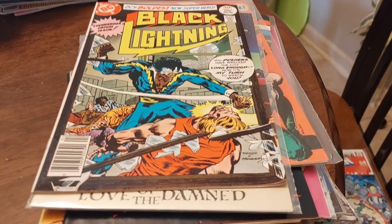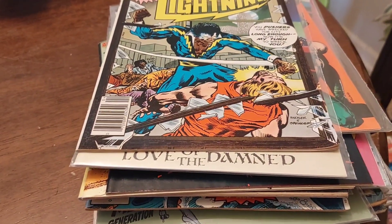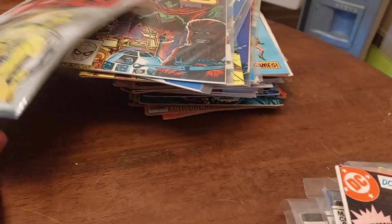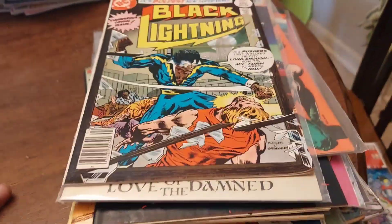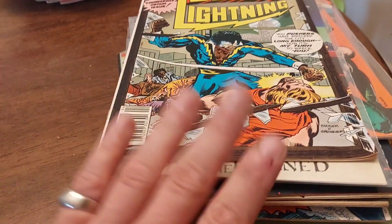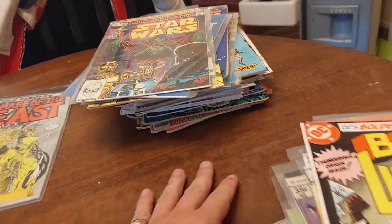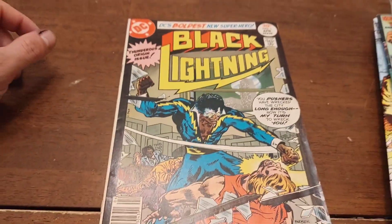I kind of went through the books already and found all the money stuff. We have about two boxes of bulk and some mediocre stuff. I'm going to show you what we found that are just going to get our money back, and then you've got some three, four, five dollar books.